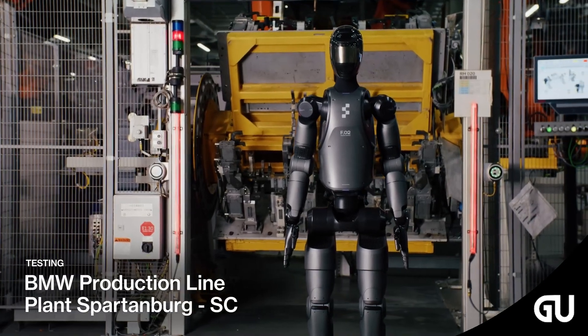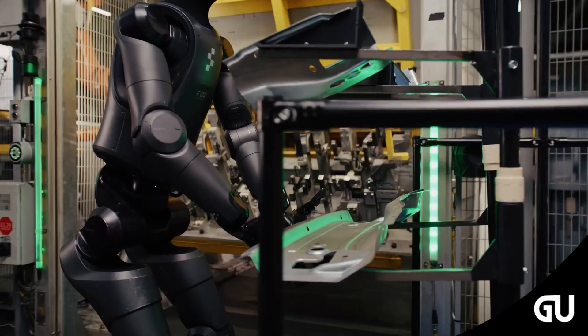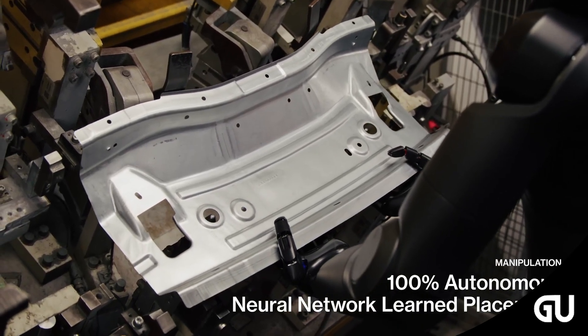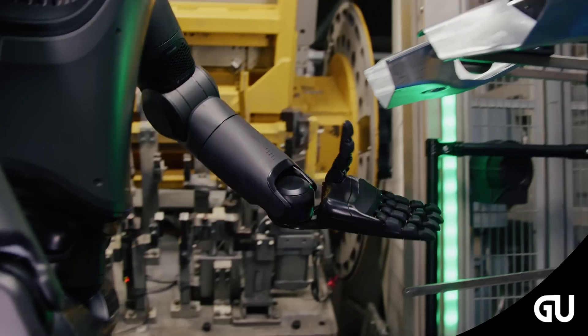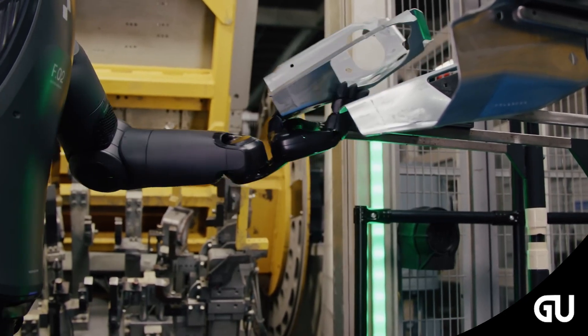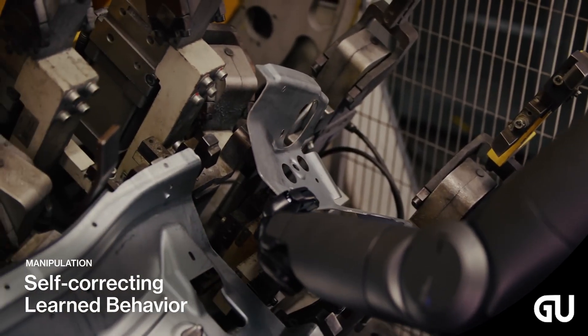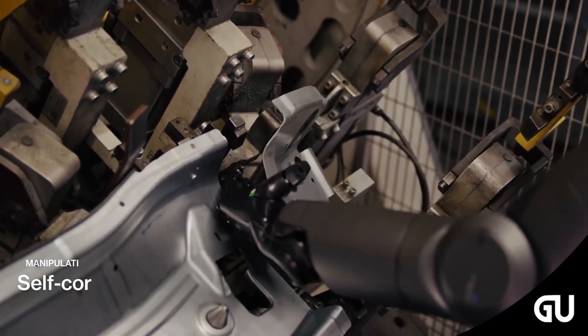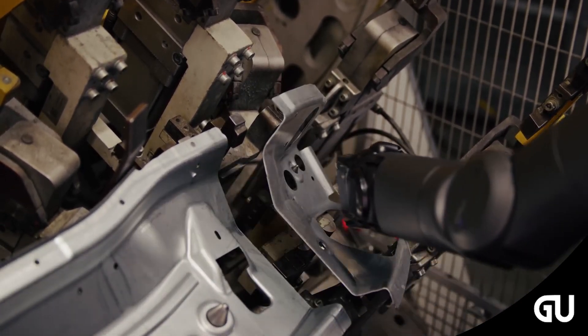Embedded in that head are microphones and six RGB cameras, which activate the humanoid AI robot's visual language model — a kind of software that can understand and process what the robot sees, including both images and texts. This allows it to make sense of information such as instructions and descriptions, which are necessary for it to work as an all-round manufacturing worker.